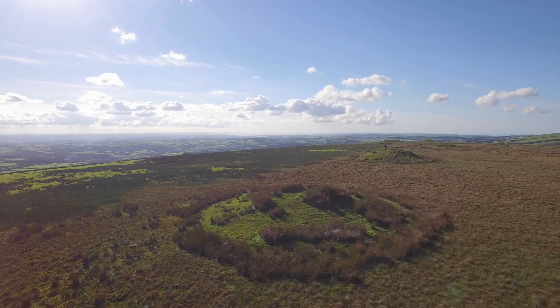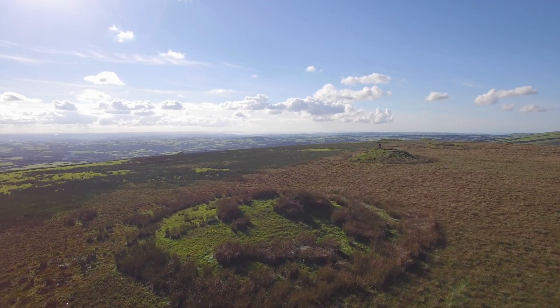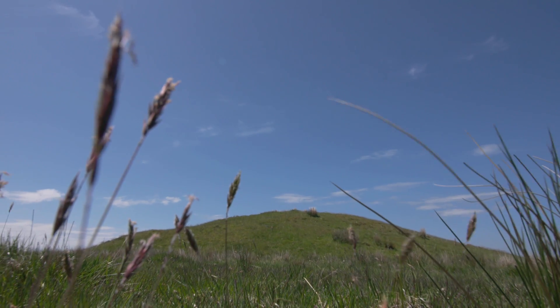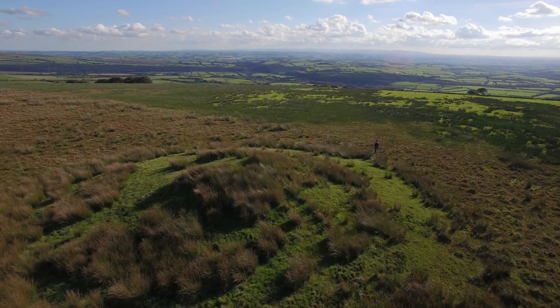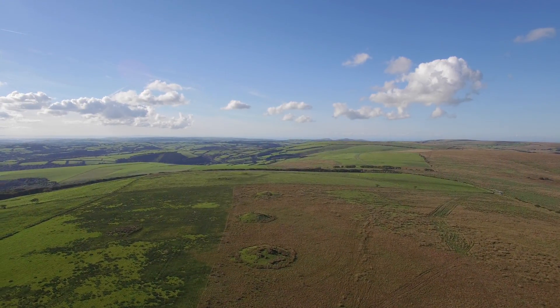The construction of the earliest earthwork sites also began during this time in the form of barrows and cairns used for human burial. These occur nearly everywhere on Exmoor — there are almost 400 of them. You can walk among them and imagine what you might have seen around you 4,000 years ago.